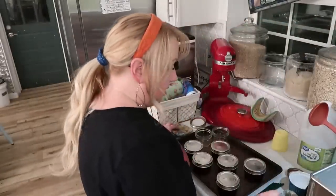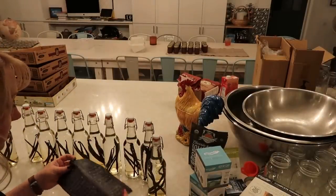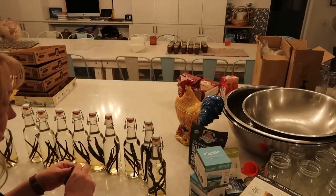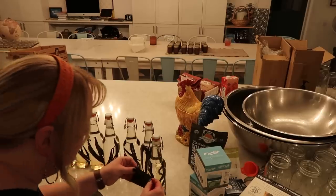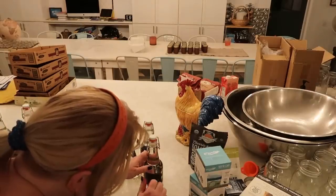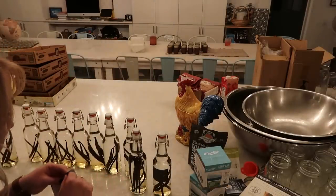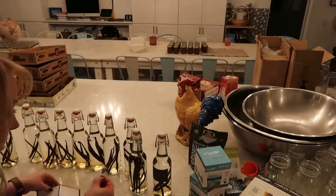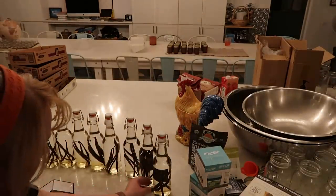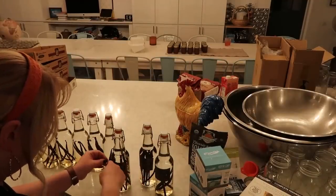A small win — I put the stickers on the vanilla bottles. I just wrote 'homemade vanilla' and the month and year I made it. I was reading that homemade vanilla can have a five to ten year shelf life, so I was joking with my 10-year-old that she might take a bottle of this homemade vanilla to her first apartment. We'll see — I might be making this every year. I really have no idea how much vanilla we go through, but let's figure that out.